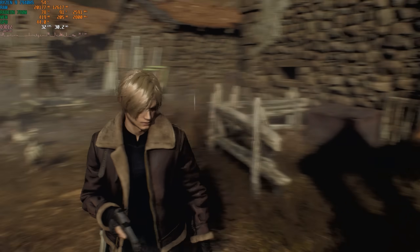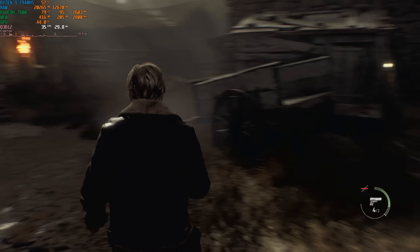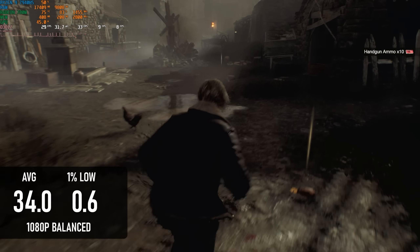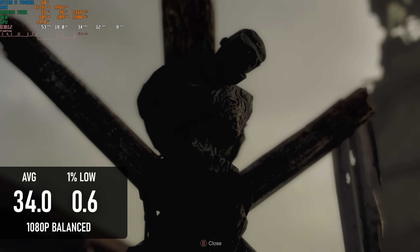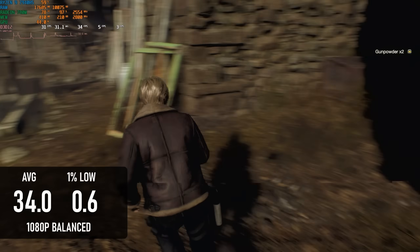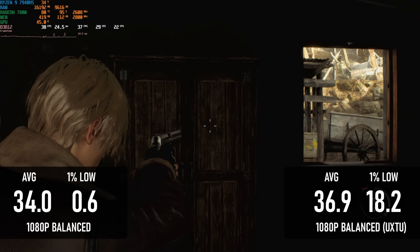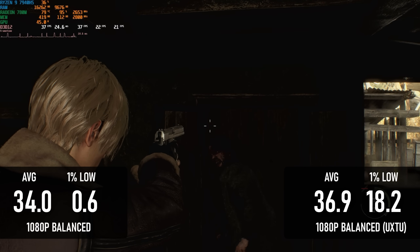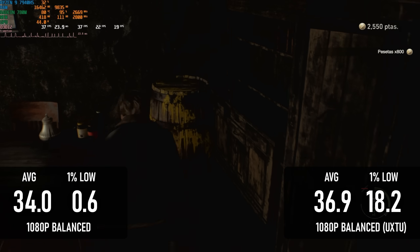From the start, Resident Evil 4 Remake was a mess. Even before I started my test run the game was sluggish and laggy as all hell, and it never settled down. Averages were somehow in the 30s, however the 1% lows were below one frame per second. The performance problems manifested in a square wave pattern on the frame time graph, so I applied the UXTU profile to see if that fixed the issue — and it did, at first. Before long the 1% lows started to drop again. I didn't experience this on the B-Link with the Ryzen 7 7840HS, so there's probably a way around it, maybe with more adventurous APU tuning.